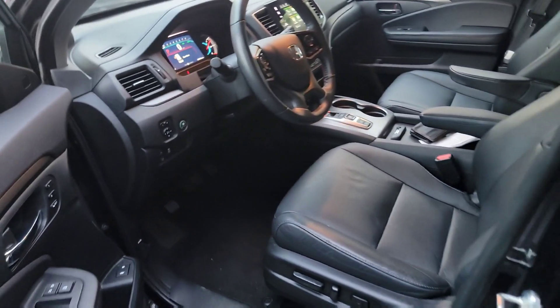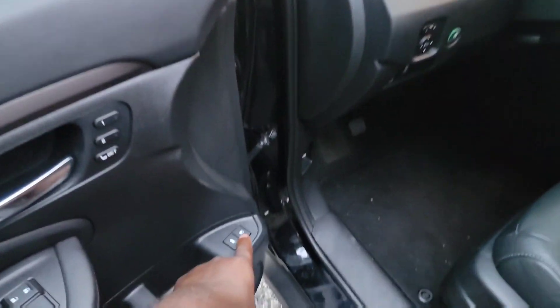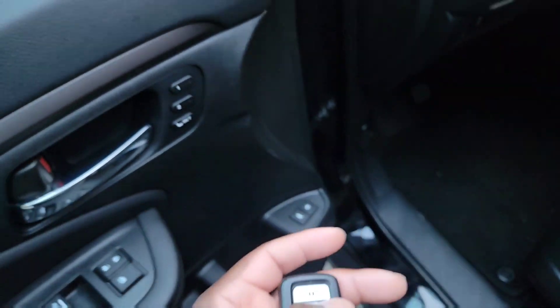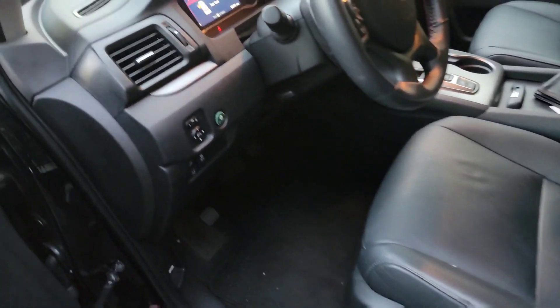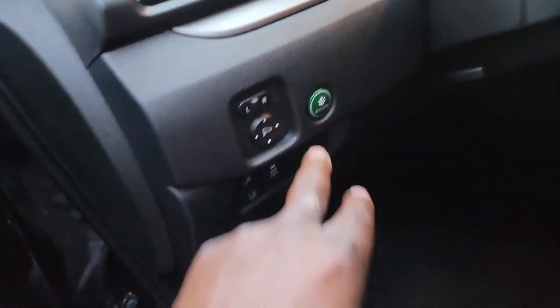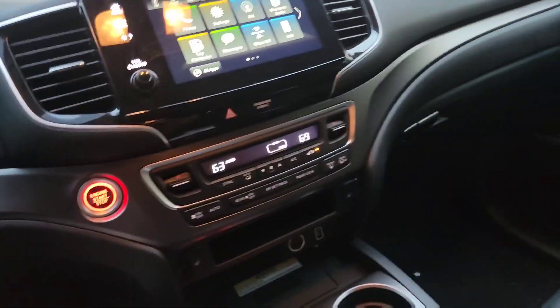The gas door is right here — press the button to pop it. You can also pop the trunk on the key fob. Your window controls and door locks are here, and this button is for your mirrors. The eco system button is here to save more gas. The emergency brake pedal is down at the bottom. It's really nice.